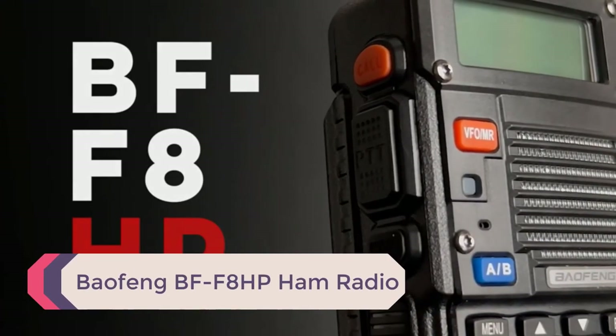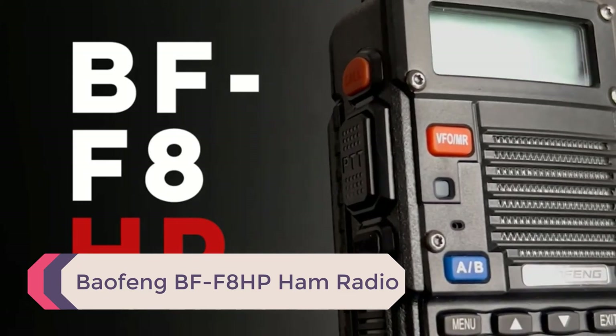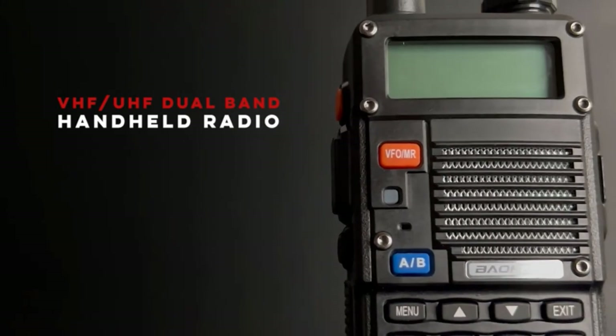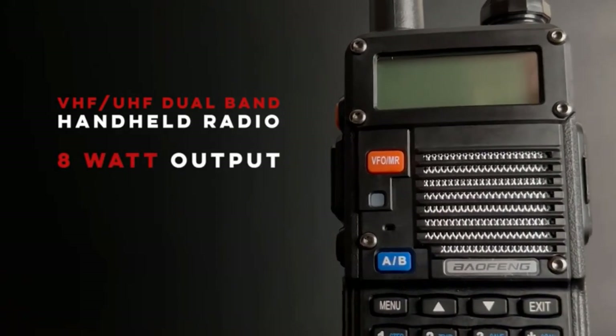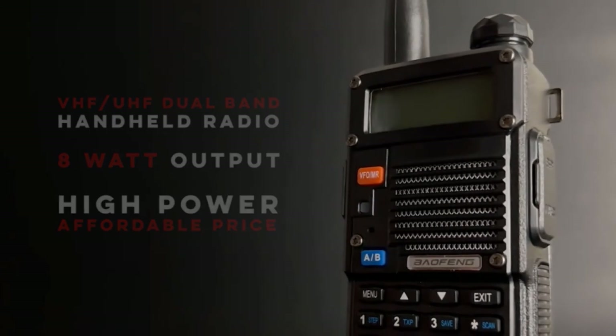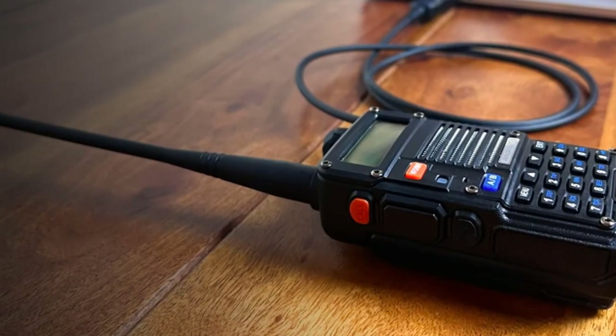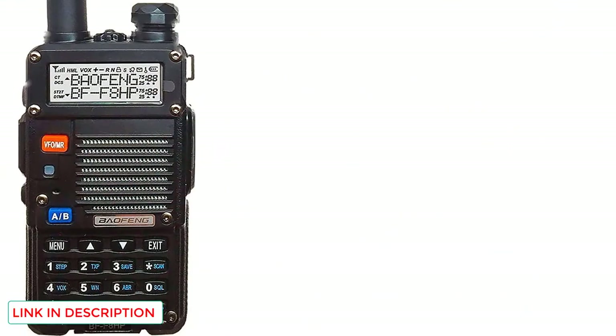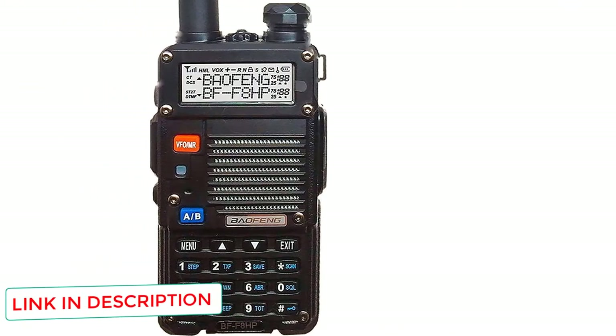Number 1: Baofeng BF-F8 HP Ham Radio. Just a quick disclaimer — this radio isn't considered a weather radio, but it gives us a good comparison between two types of radios: a ham radio and a weather radio. This radio is considered one of the best two-way radios on the market. On top of being able to tune FM and NOAA stations, you have the ability to tune VHF and UHF frequencies as well.